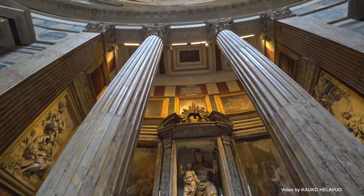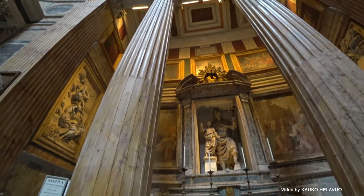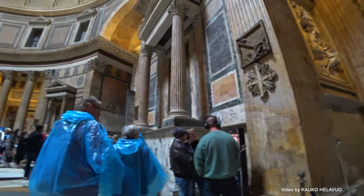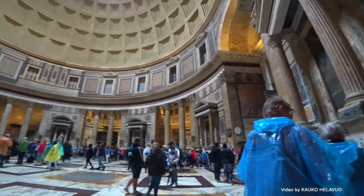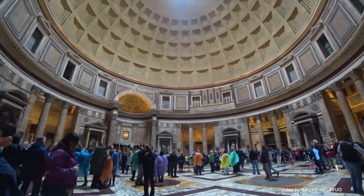This seamless integration of design elements not only showcases the architectural brilliance of the Pantheon but also emphasizes its cultural significance as a revered place of worship and a lasting symbol of ancient Rome's legacy.